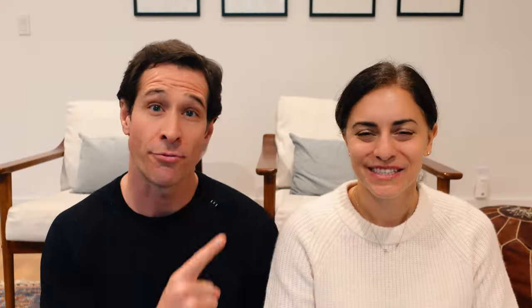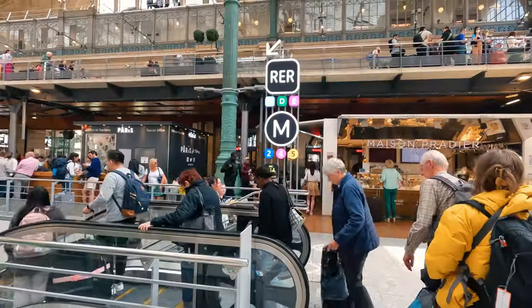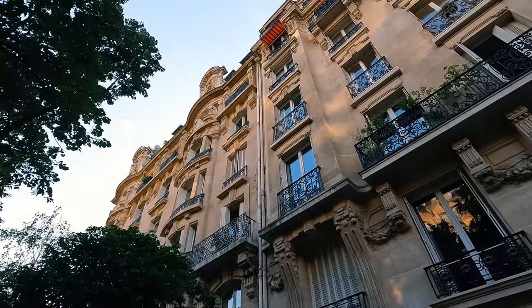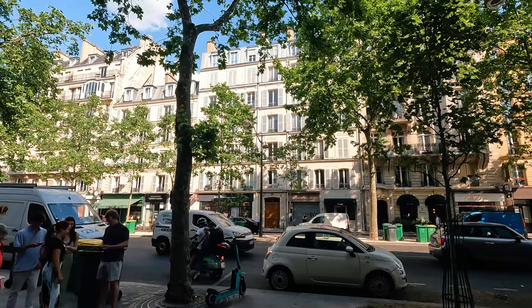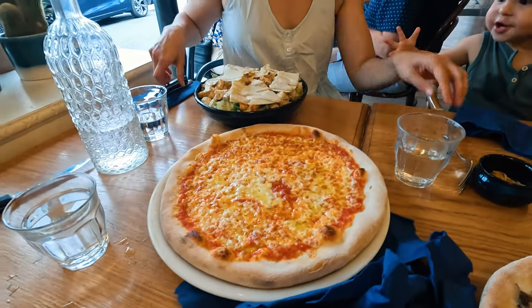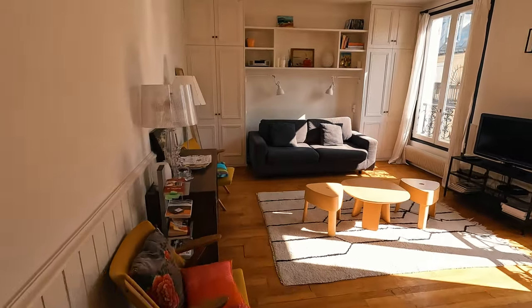Day zero was going from London to Paris. We took the Eurostar — we have a full video up above on tips for that. That got us to Gare du Nord station, where we hopped on the Metro to get to our flat. We were in the 7th arrondissement, which is really close to the Eiffel Tower. We actually had a view of the Eiffel Tower from our apartment, which was really cool. The 7th is nice because it's full of boutique hotels and great places to eat.